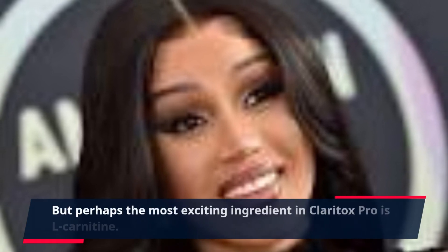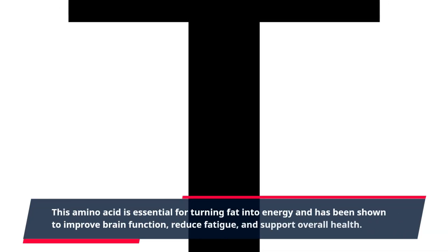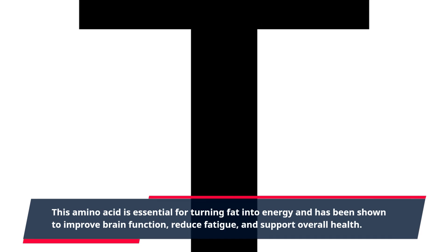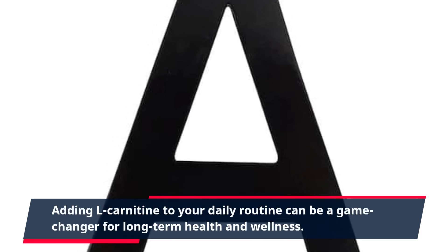Perhaps the most exciting ingredient in Claritox Pro is L-carnitine. This amino acid is essential for turning fat into energy and has been shown to improve brain function, reduce fatigue, and support overall health. Adding L-carnitine to your daily routine can be a game-changer for long-term health and wellness.